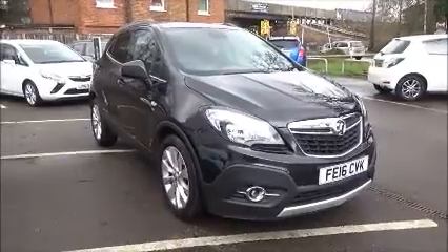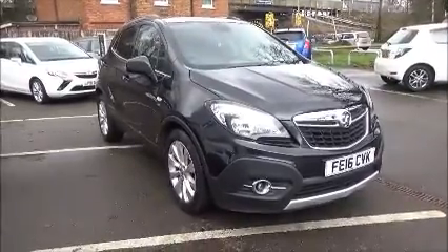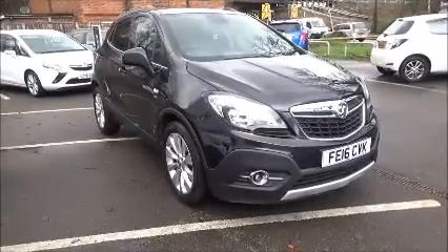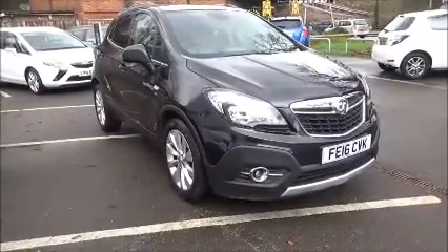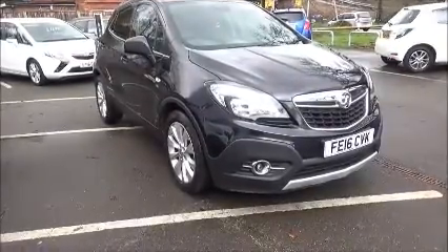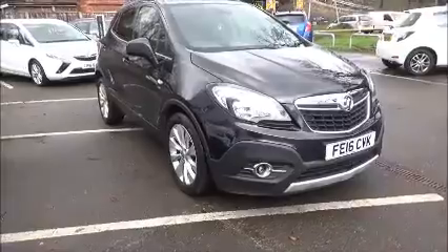Welcome to Now Vauxhall. Here today we have a Vauxhall Mokka 1.4 Turbo SE 5 door with a 6 speed transmission finished in carbon flash. This car was registered June 2016 and as you can see is on the 16 plate.